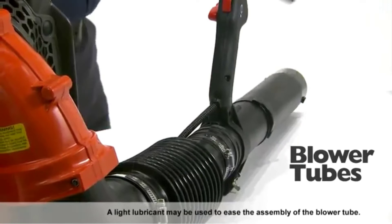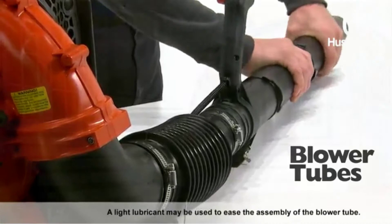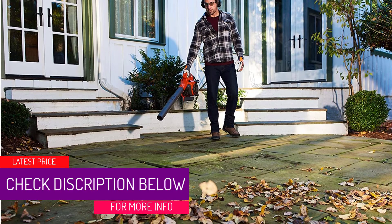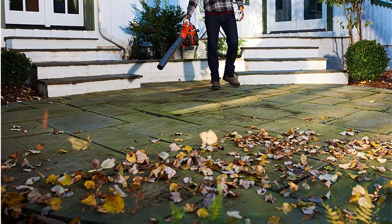At number 3: the Husqvarna 125B. Ideal for infrequent use, the Husqvarna 125B is a mini leaf blower that only weighs 9.4 pounds. Its fan is designed parallel to the handle so that your hand and arm aren't under stress from holding it for a long time. You can also adjust the blowing tube length, which is a huge advantage.